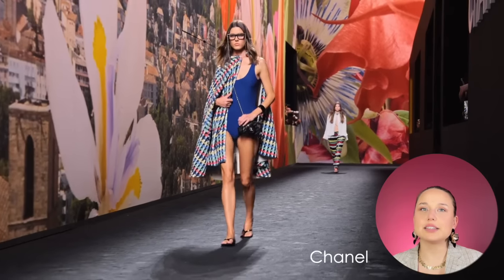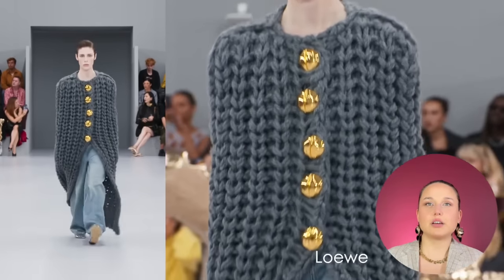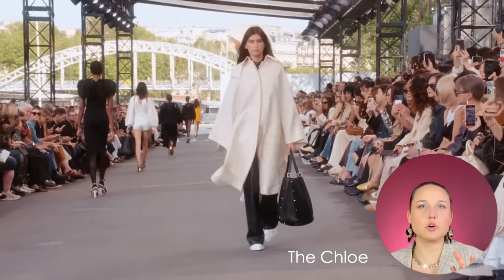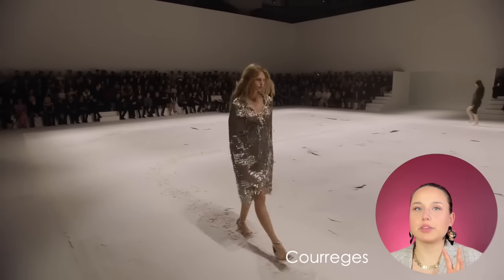A brief mention of ponchos — nothing too crazy or particular, but Loewe had really thick, chunky knitted ponchos without arm holes, which I loved. We also see some capes in Vivienne Westwood and Courreges.